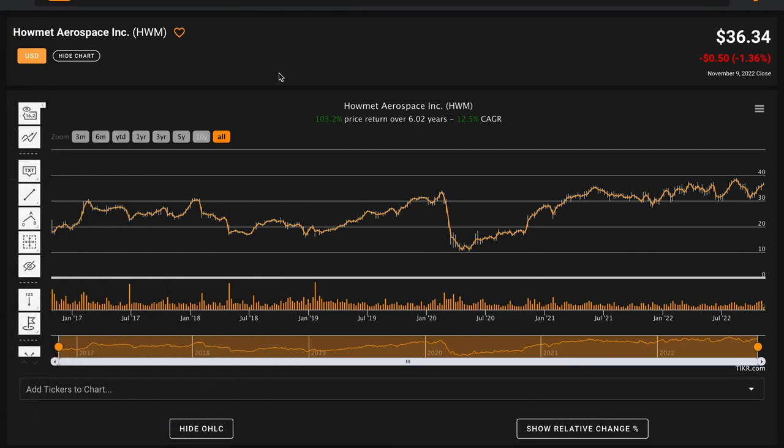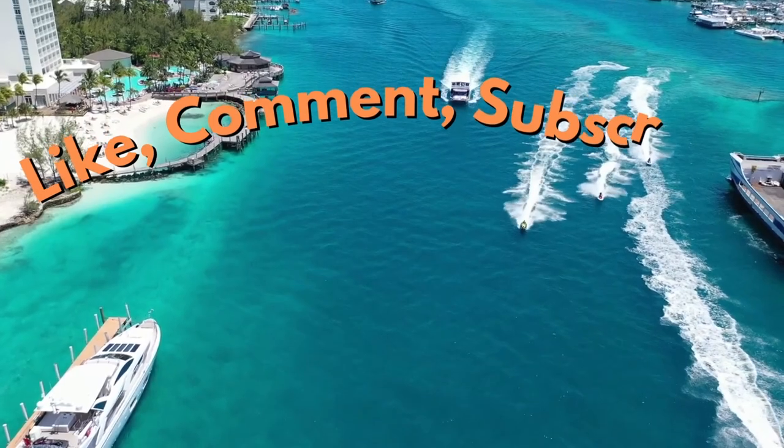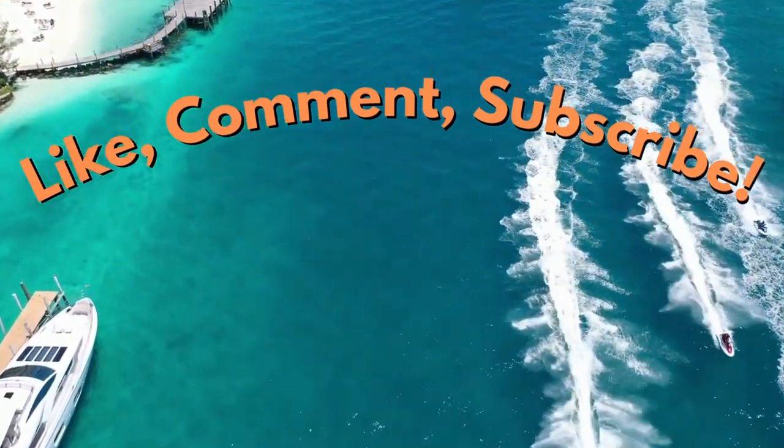So with that said, that's it for today's fundamental stock analysis of Howmet Aerospace Inc, ticker symbol HWM. This was a business that was very highly requested among subscribers, so I'm happy to have made an analysis of the company. If you enjoyed today's video, please be sure to like the video, subscribe to the channel for more stock analysis videos, and comment down below what business you want me to take a look at next time. Thanks for learning about Howmet Aerospace with me, and have a great day.